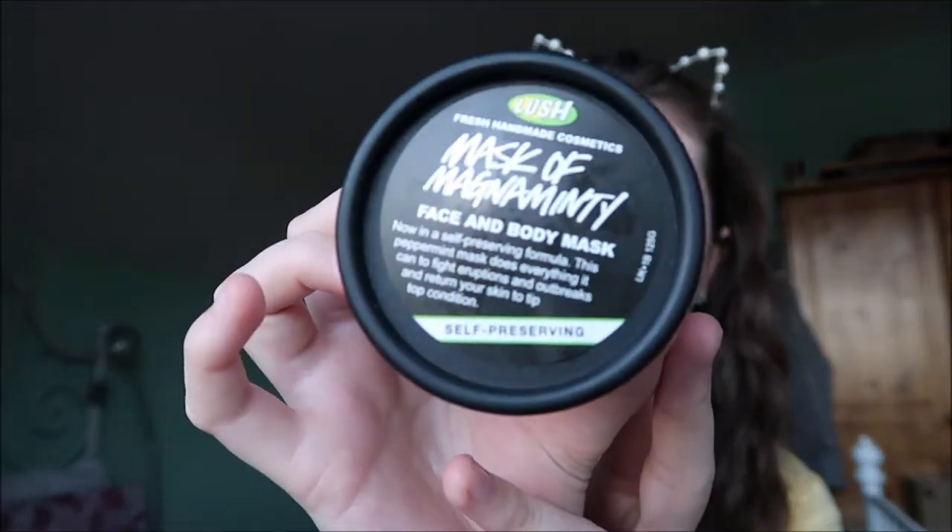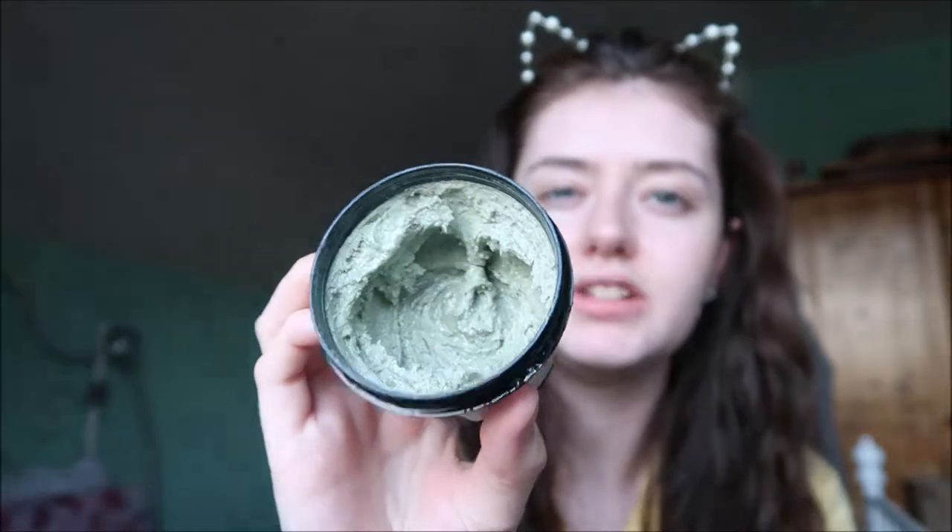For my Lush one, I'm gonna completely butcher the name of this - but this is a Mask of Magnaminty. I know I'm not even gonna say it, I can't even say it. It smells like mint chocolate ice cream, but I have used a good lot of it.